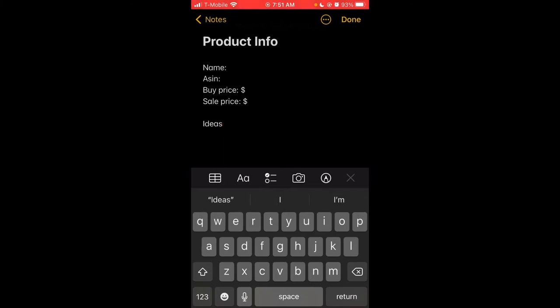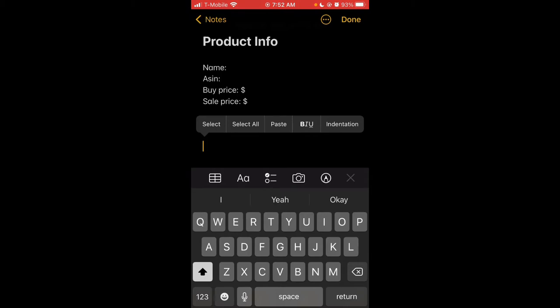This method centers around having a catalog of items that you can buy over and over again and be looking for repeatedly. So it's important to keep track of the things you're looking for. I would do that with a note tab where you keep track of the name, ASIN, buy cost, and sale price. And then you can dump a bunch of ideas that you have along the way down in a separate section.